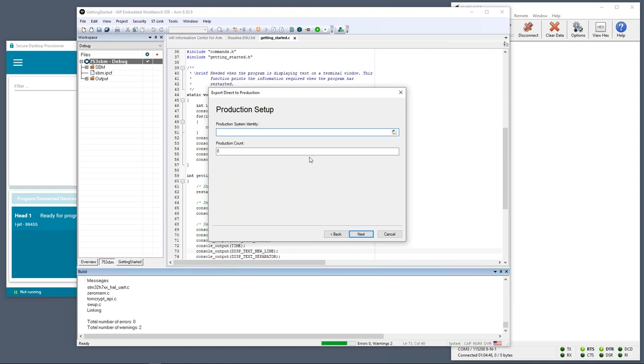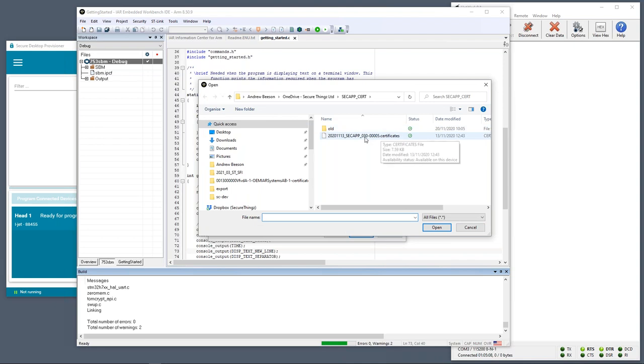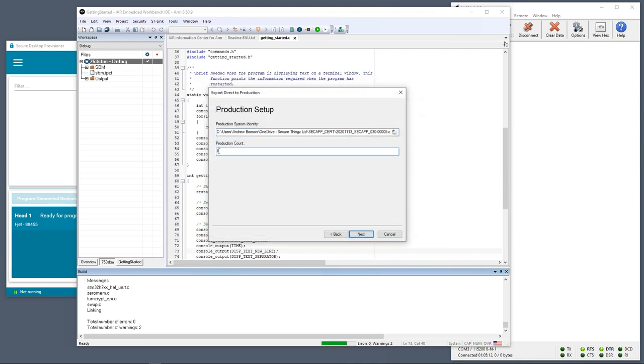The next step is to target the production package at the specific HSM that will do the programming. As Clive said, we want to know the exact machine to keep security as tight as possible. I've got a certificate from my HSM for that purpose. Finally, I select a production count — how many units this package allows the factory to produce. This is what stops overproduction and gray market versions. I'll enter five and click Next, name the package 'SFI demo', select the output folder, click Export, and in a few seconds we get confirmation the package has been generated.